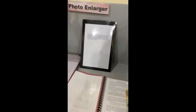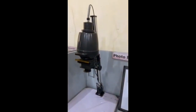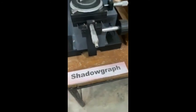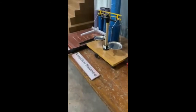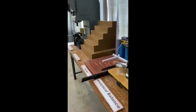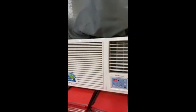This is the photo enlarger, which is used in photography to develop black and white film. This is the shadow graph, which is also used in questioned document examination. That is the analytical balance, together with the ammunition file.